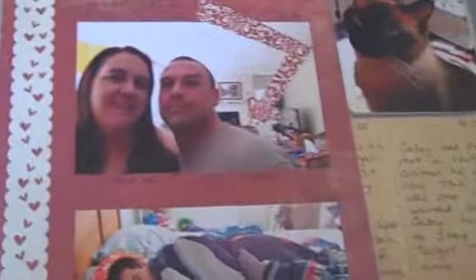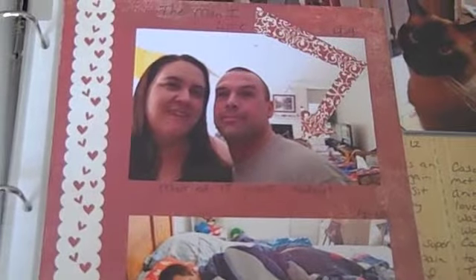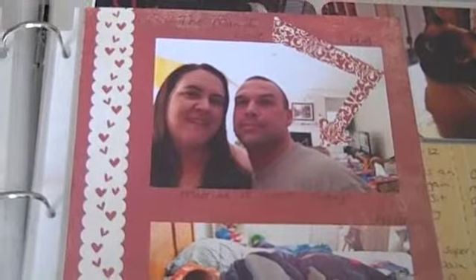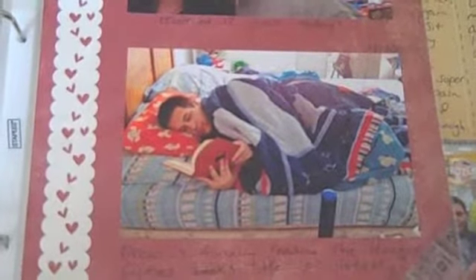Over here is my hubby and I - that was our anniversary. We had been married 18 years on that day, so we have now spent more of our life together than apart, which is pretty cool. Then there's my older son all curled up in his bed with one of the Hunger Games books - now he's addicted, and I love that.